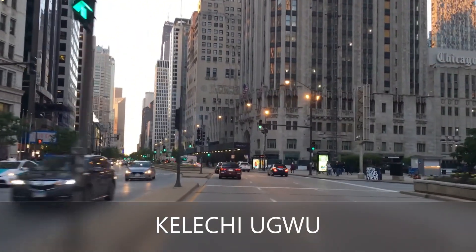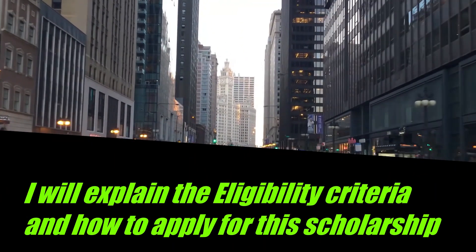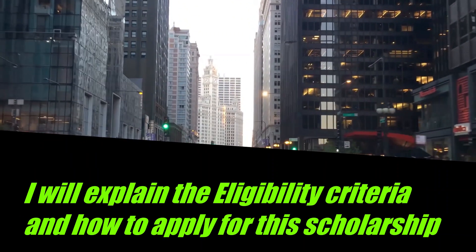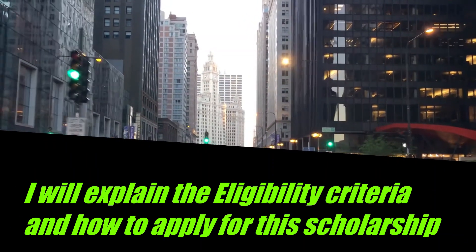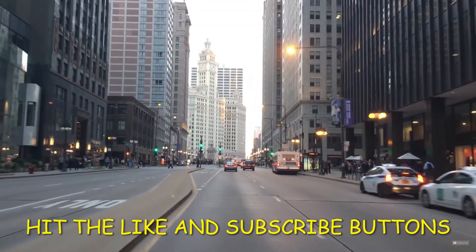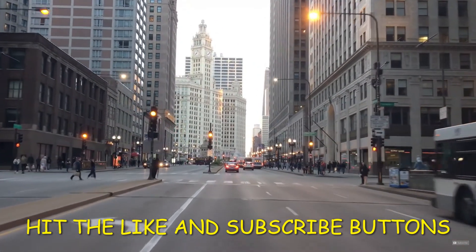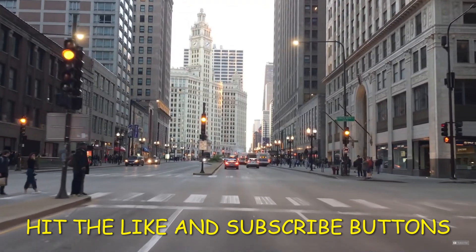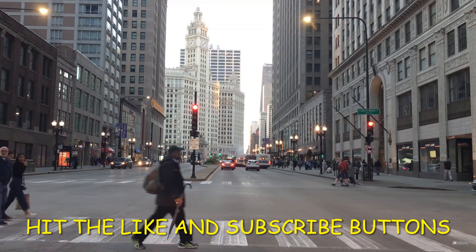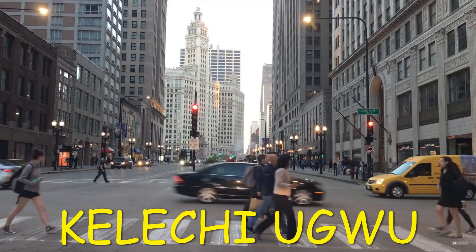That is to say, you will be rendering teaching or research assistance and in return you will get paid. In today's video, I'll be talking about the available graduate research assistantship position at the University of Georgia, the eligibility criteria, and most importantly how you can apply. If you're watching me for the first time, I'm Kelechi — hit the like and subscribe button to get notifications each time I release a video about international scholarships and postgraduate studies abroad.